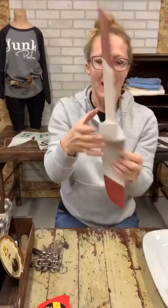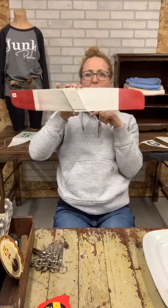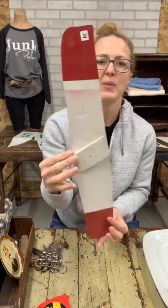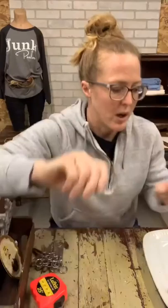Then we have this little wooden plane propeller — it might have been off a yard windmill or something. I thought it would look cute hanging on the wall in a little kid's room or for somebody who likes transportation themes. It's big but very lightweight, about 22 inches long. $15 on the little propeller.